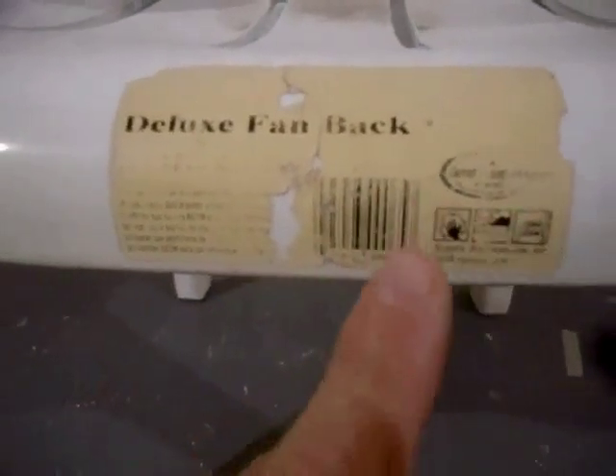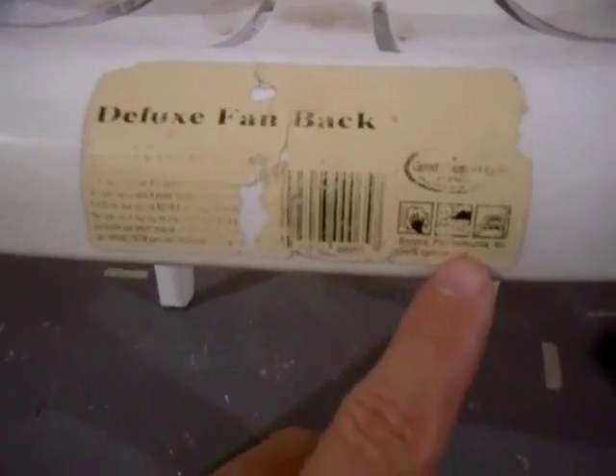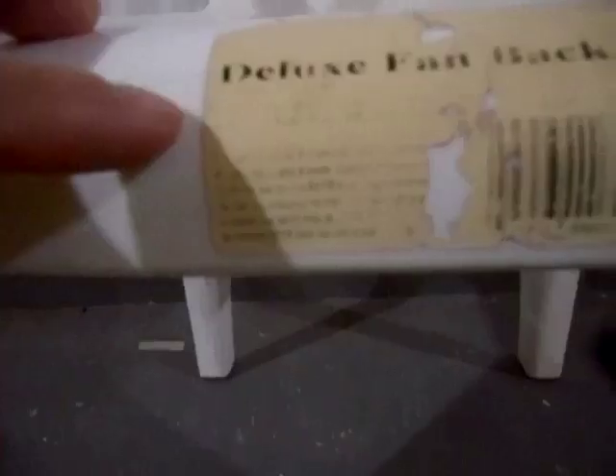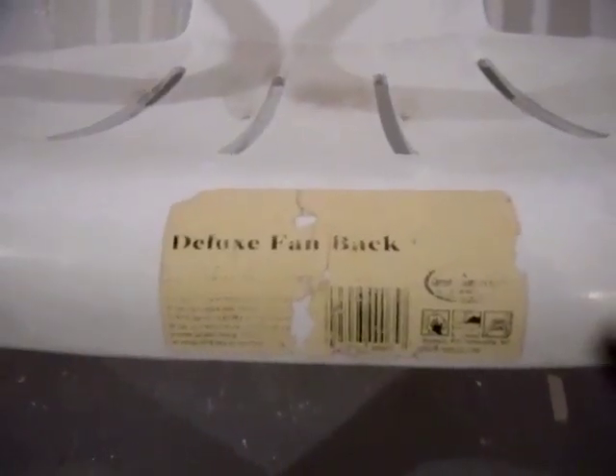The label basically includes everything you need to know about the chair, including the barcode so you can purchase it, how to clean it, how to store it, and that it stacks. It tells you the weight limit and what standards it passed, and that it's a great chair. It's as simple as it could possibly get.